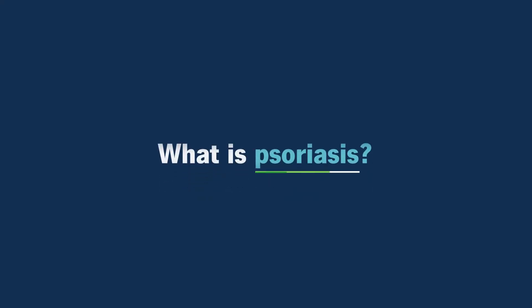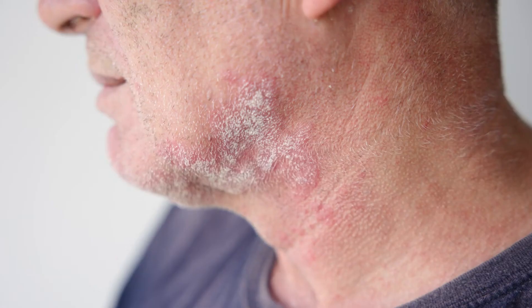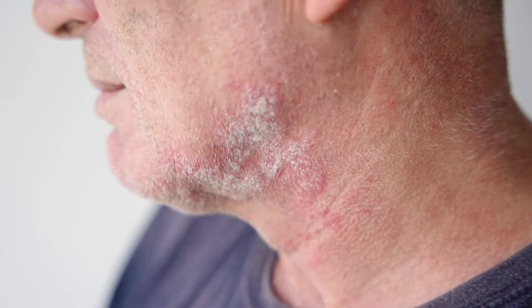What is psoriasis? Psoriasis is a very common chronic inflammatory disease that most commonly affects the skin, but it can affect other organ systems. It's been estimated that up to 3% of the entire world has psoriasis, and it can present on the skin looking like different types of skin lesions.